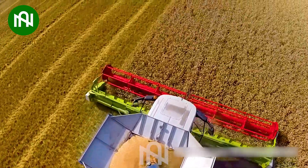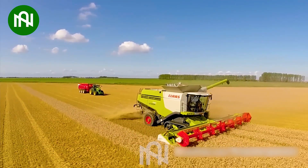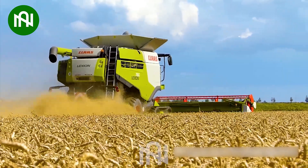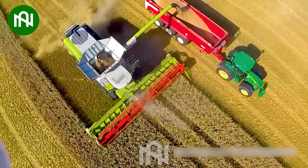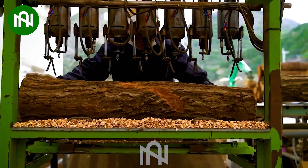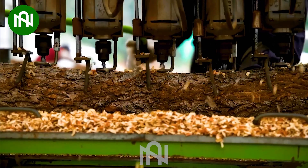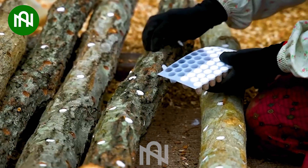Watching that colossal weed harvester in action is like witnessing a grain-eating monster having a buffet. Farmers today are very innovative in improving machinery to minimize labor and associated costs.